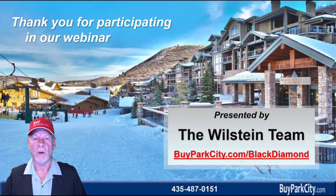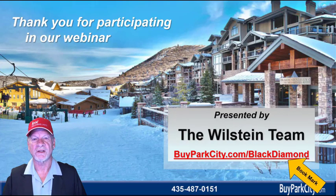Thank you for participating in our webinar today. Don't forget to bookmark buyparkcity.com/BlackDiamond. That way you can watch updated webinars on the Black Diamond market, as well as request sold data anytime you want.